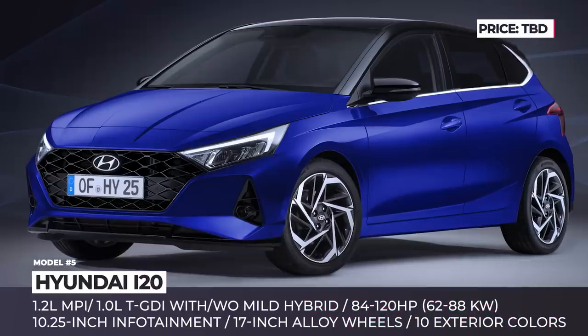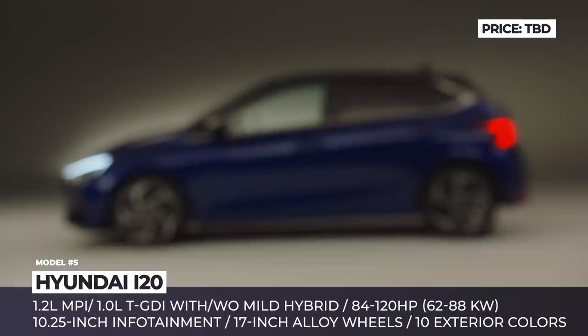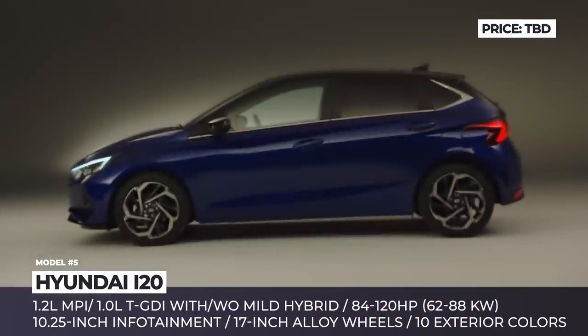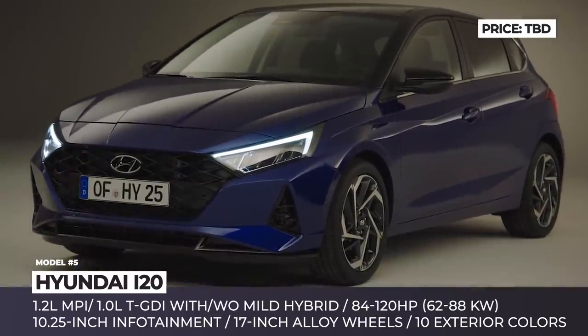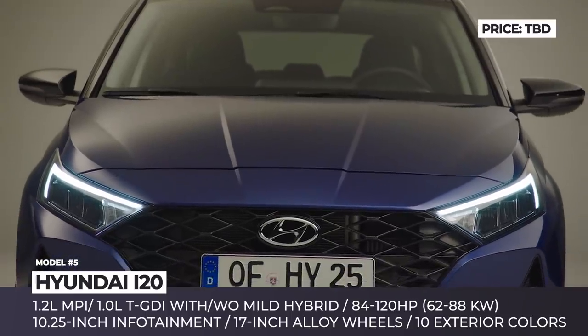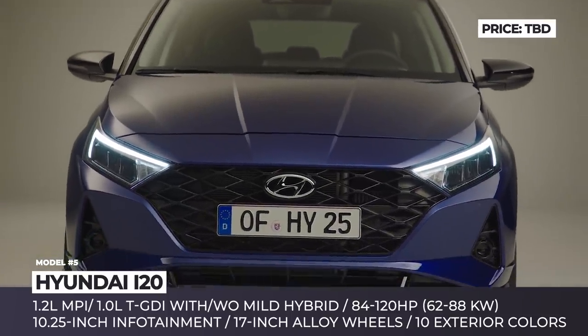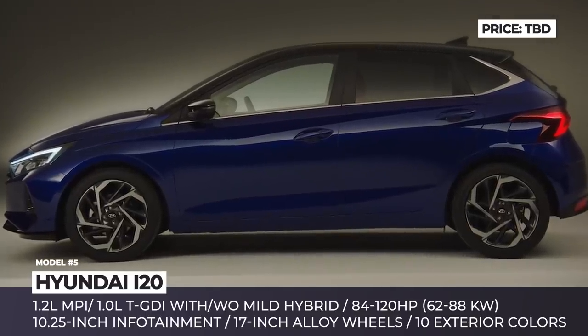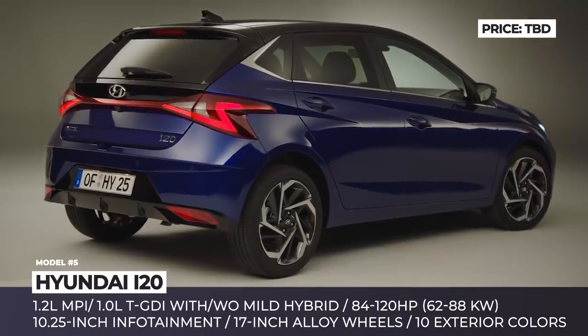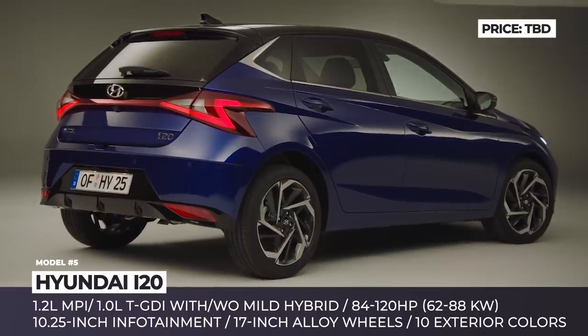Hyundai i20. The small hatchback enters its third generation with a generous list of standard tech, attractive exterior and a versatile engine range. The sharper body lines are complemented by a lower stance, a diamond-patterned grille, full-width LED taillights and spindle-shaped 17-inch wheels. Regardless of its subcompact size, the i20 packs a comprehensive SmartSense Safety Package.